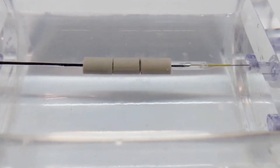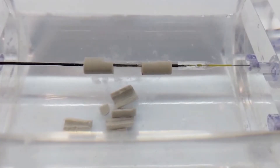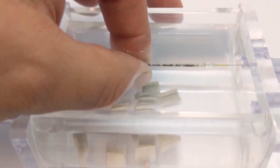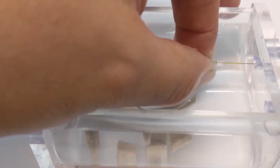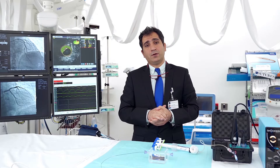This is a day case procedure. You come in the morning, you have your procedure done, and if needs be, this device will be utilized to break down your calcium and open up your artery. If needs be, you will need a stent which will be deployed at the same time. This has revolutionized the treatment in the past few years completely.